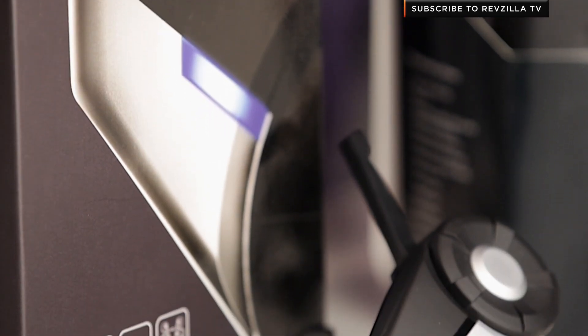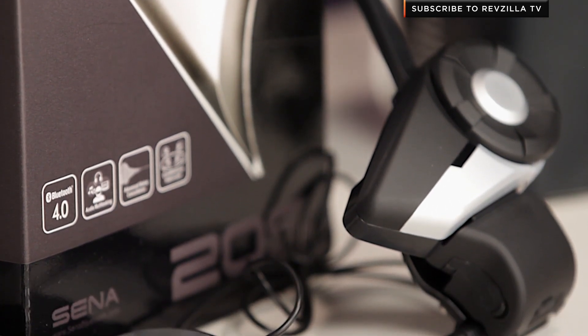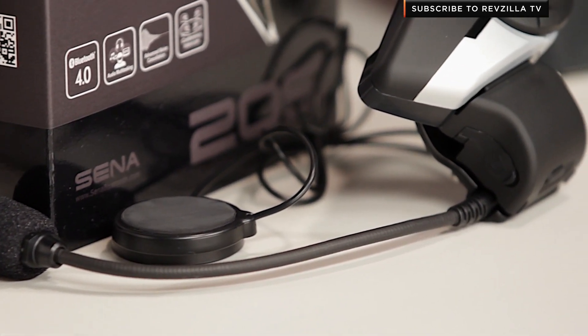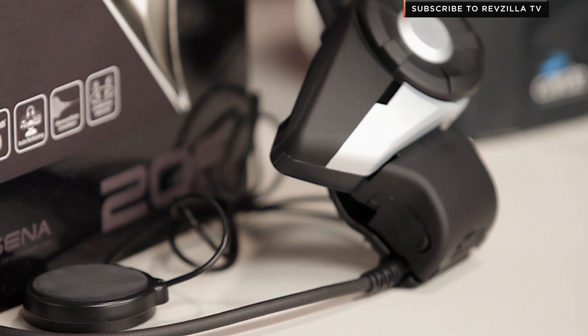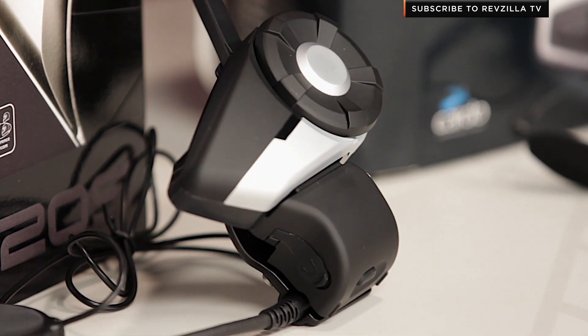Still voice activated, 13 hours of talk time, 10 days of standby, and you're going to get up to a mile linked together, whereas the SMH-10 is only a half a mile. It's also the first unit we've seen that can be paired with any other device on the table, even from another brand — so you can pair the 20S with a Cardo or with a UClear. You can also configure your group intercom via an iPhone or Android app. Make sure you watch the full detailed breakdown video. This guy is very usable, extremely functional, and has features we haven't seen from anybody else at $269.